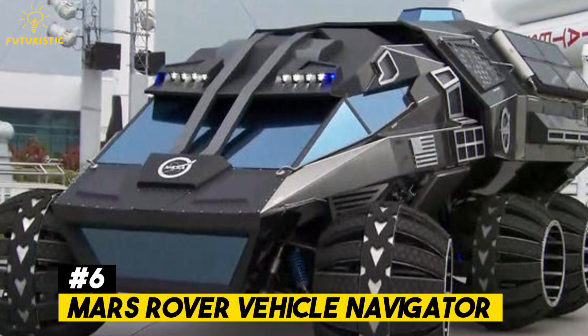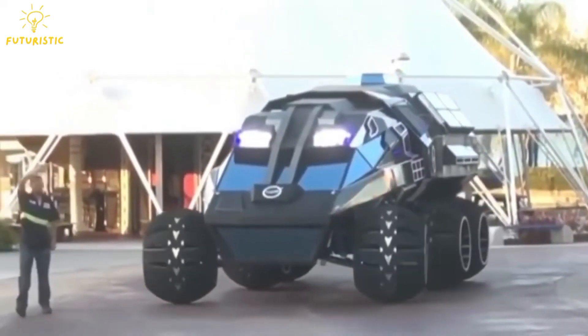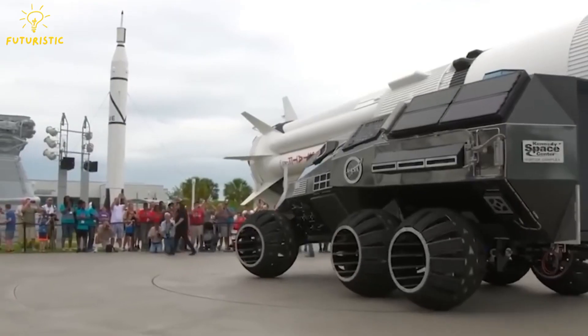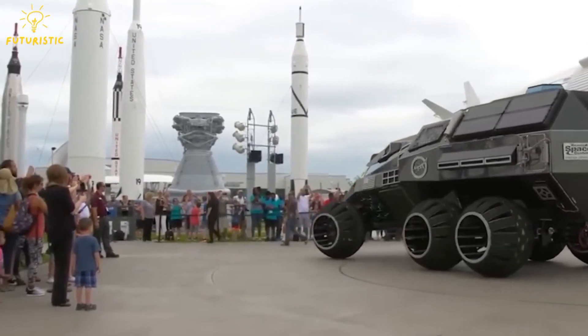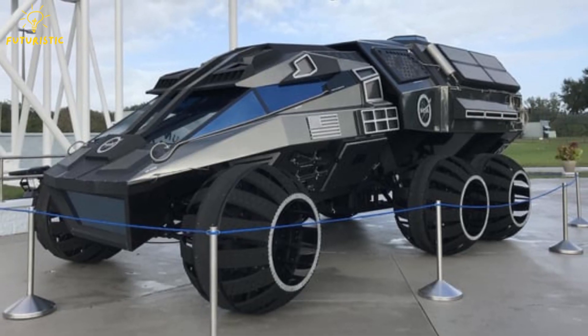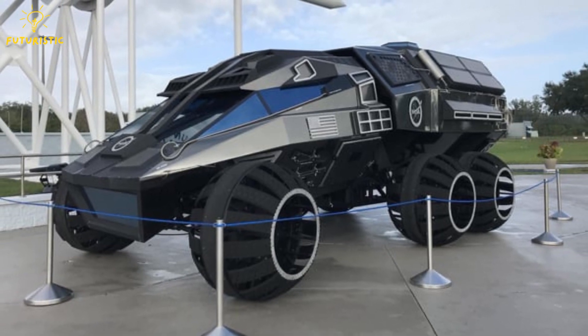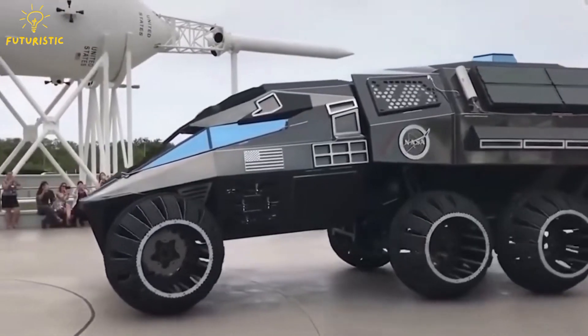Number 6: Mars Rover Vehicle Navigator. Introducing the latest vehicle made to explore Mars, the Mars Rover Vehicle Navigator, or MRVN. Scientists at NASA have designed this high-tech rover to handle the tough terrain of the Red Planet. It's like a moving laboratory for future space explorers. With its large wheels, MRVN can roll over sand dunes, rocks, and even craters.